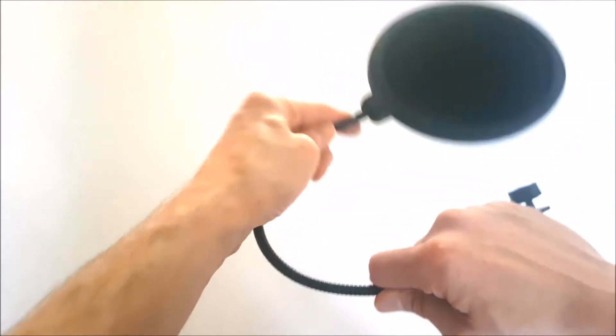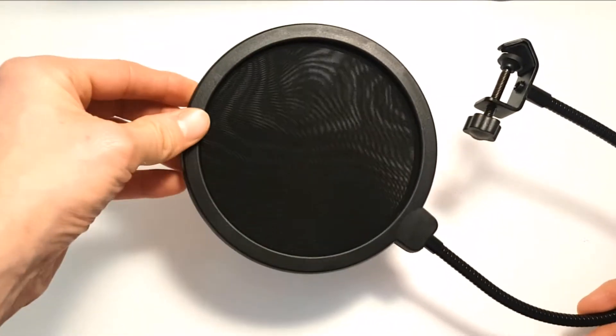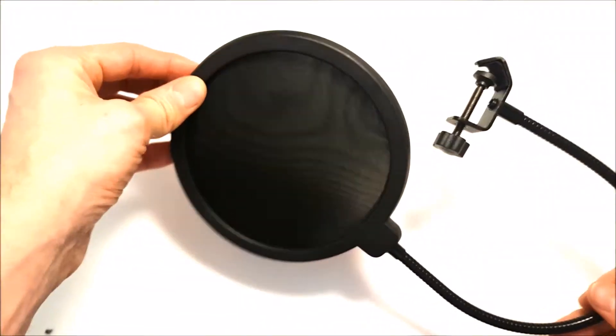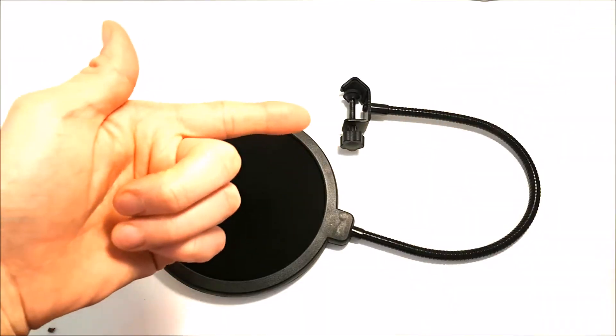Even though the pop shield is really light, it has no problem holding the weight. The pop shield itself has a double mesh screen to help stop distortion and pop letters such as the letter P and the letter T. The outer ring is made out of hard plastic, and I think it works fine with most condenser and dynamic wide microphones.